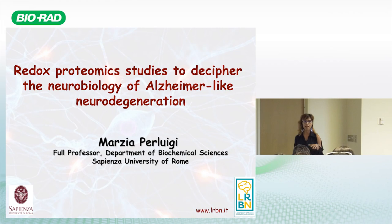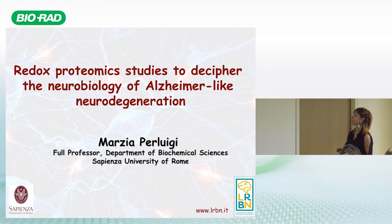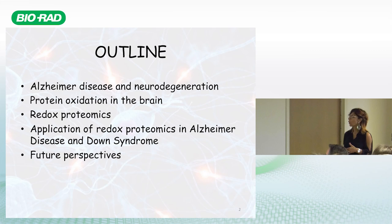Thank you for the nice introduction. I'm very pleased to be here at the headquarters of the company where I started my research. I began my studies using a lot of Bio-Rad reagents from the very beginning, and I'm glad to share some of the research projects we've run in the last ten years using your reagents, technical support, and protocols.